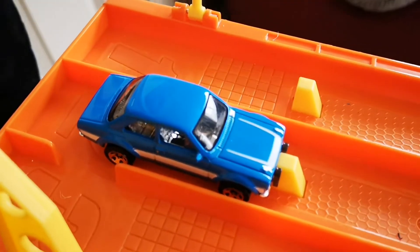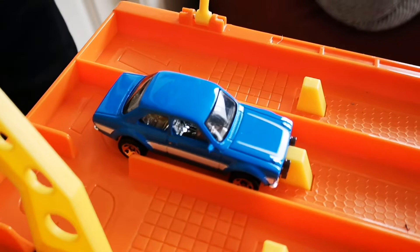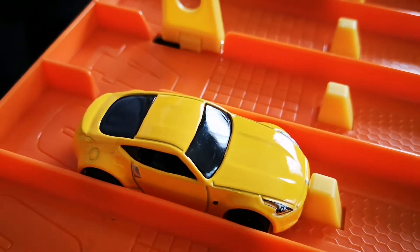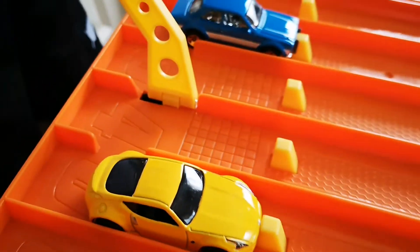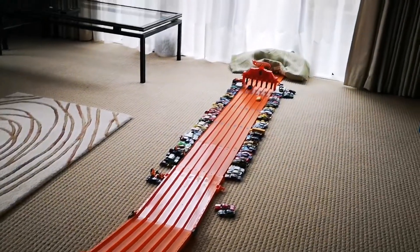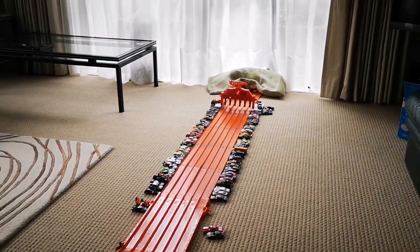Here we go guys, it's the 2019 Ford Escort and the 2020 Nissan 370Z. Racers ready, on your marks, get set and go — oh, that Ford Escort was flying!